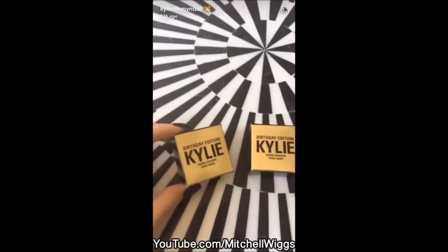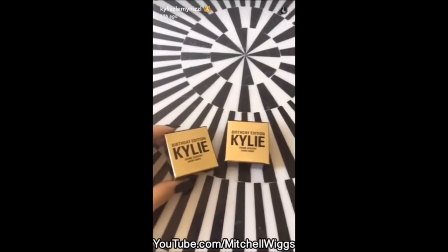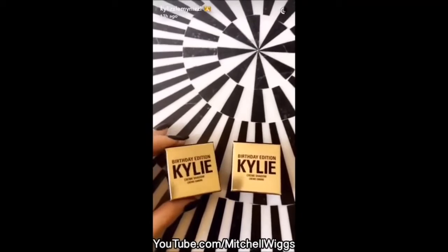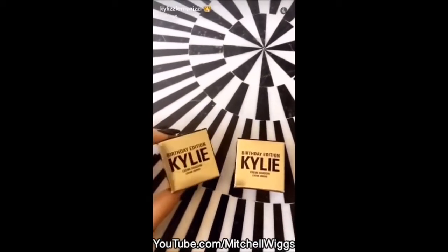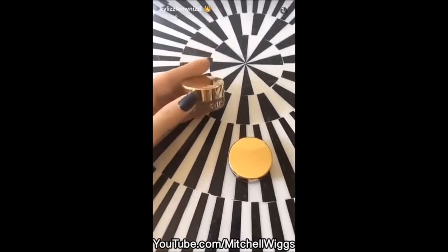I have rose gold and gold — you guys are going to die when I see these. If you guys remember my Snapchats from like two nights ago when I did Jordan's makeup, I used the gold cream shadow on her. These are what they look like — they're much bigger than the Kai liner pots.